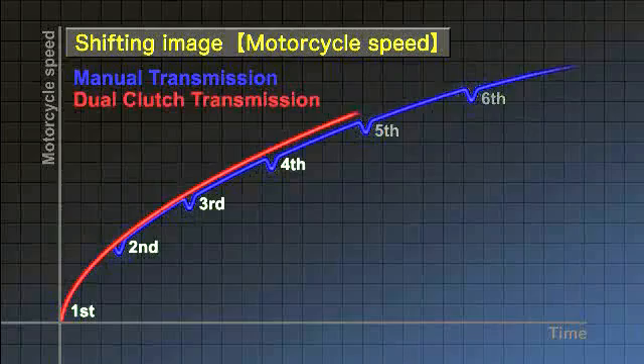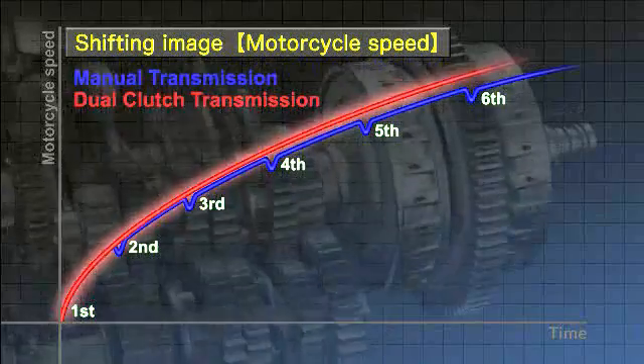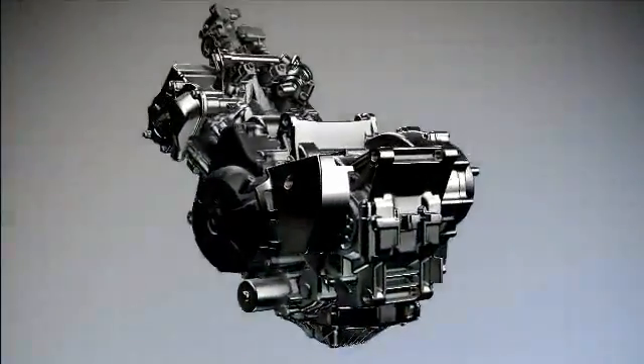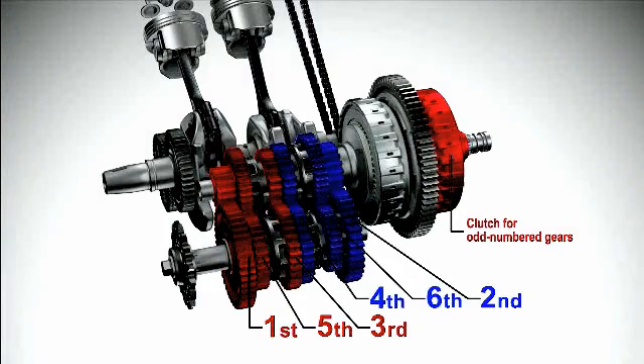In contrast, the dual clutch transmission allows drivers to accelerate directly and smoothly. The dual clutch transmission has two separate clutches for odd and even numbered gears — one for first, third, and fifth gears, and another for second, fourth, and sixth gears.